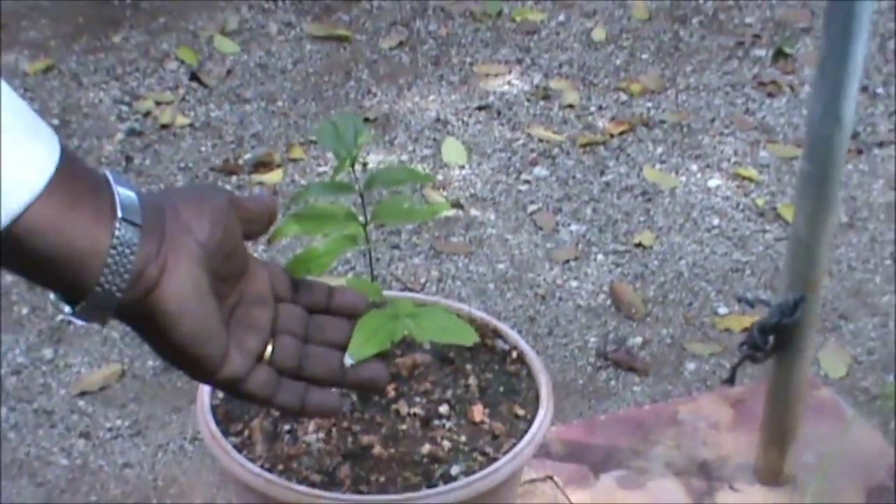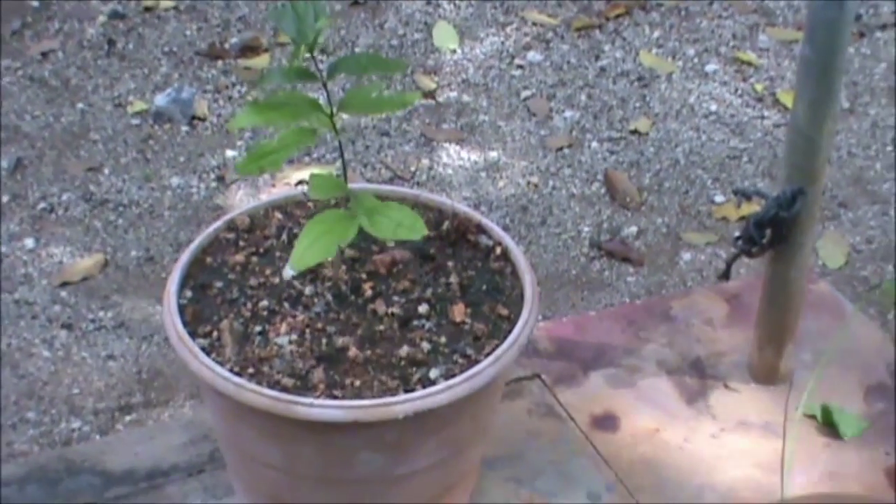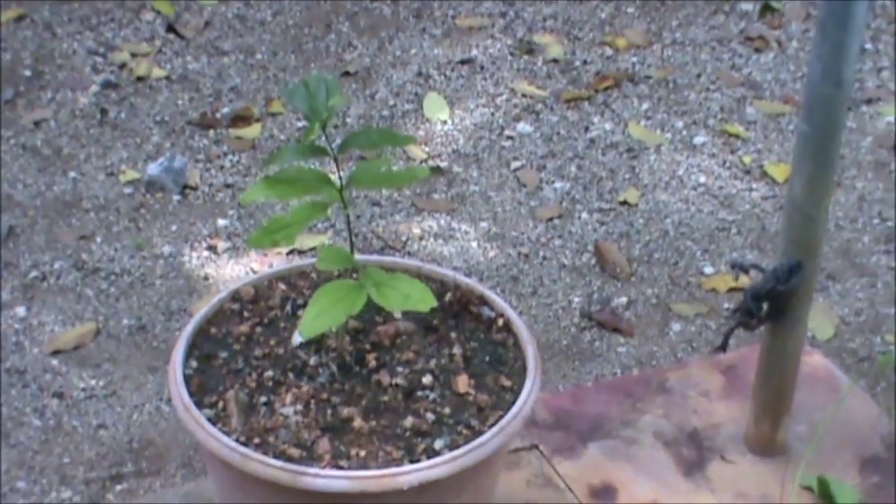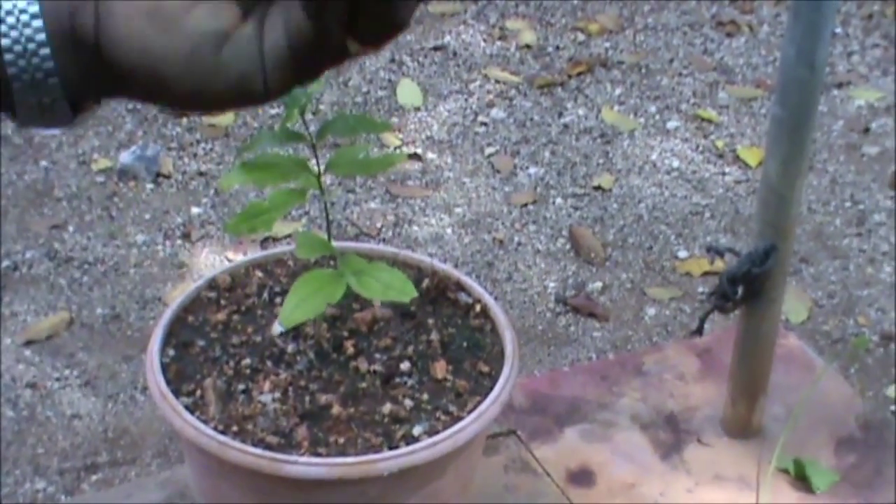This is Strychnos Potatorum. It is vital power — the seeds have vital power.